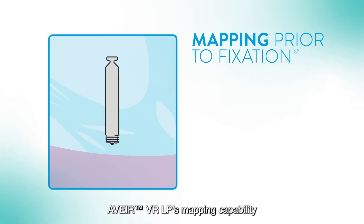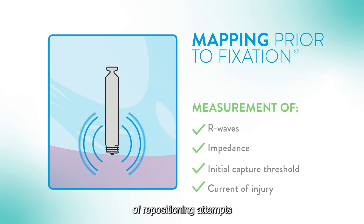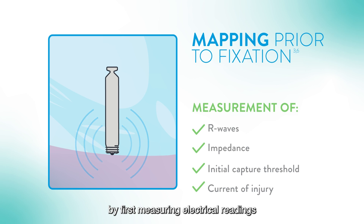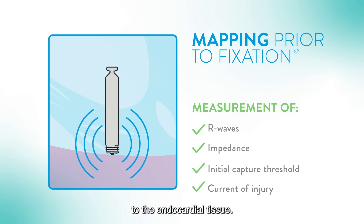AVERe VR LP's mapping capability is designed to help reduce the number of repositioning attempts by first measuring electrical readings with a simple touch of the LP's tip electrode to the endocardial tissue.